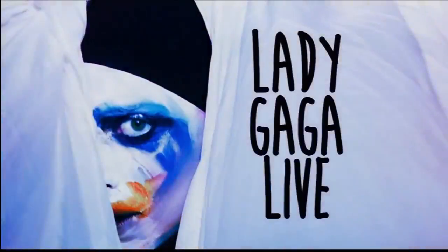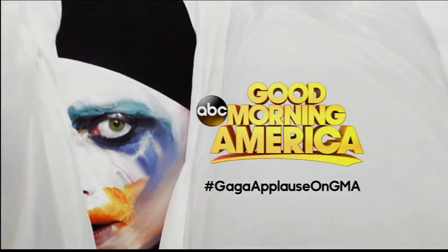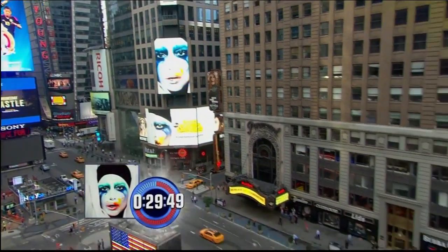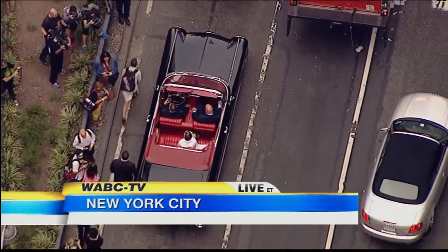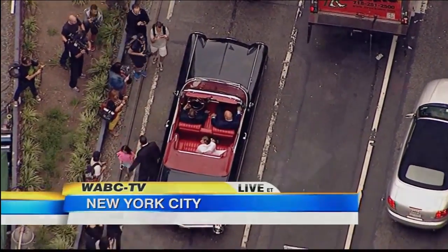Lady Gaga live at Times Square, Good Morning America. High above Times Square right now as Lady Gaga is about to pull in. There she is — a 1959 Cadillac El Dorado — Lady Gaga arriving right now.